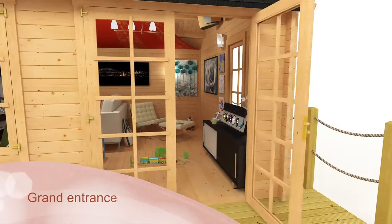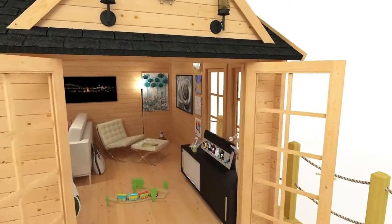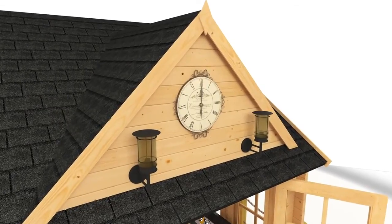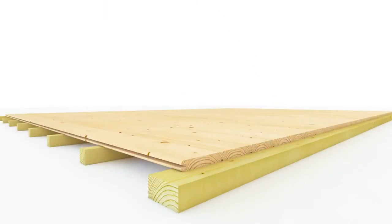Whichever style you choose, you'll enjoy the benefit of extra-high doors making access effortless. A dormer roof feature is also included as part of the design, further enhancing the grandeur and character of the building.